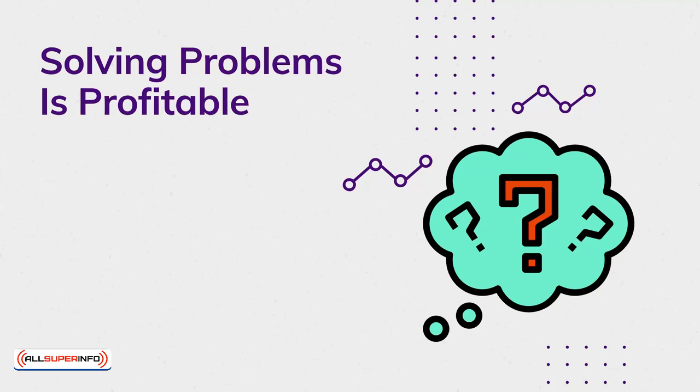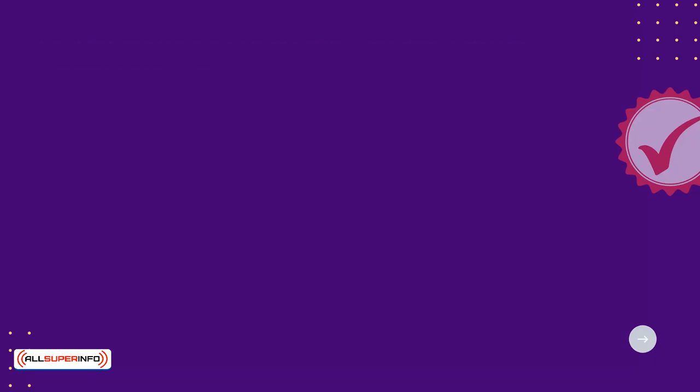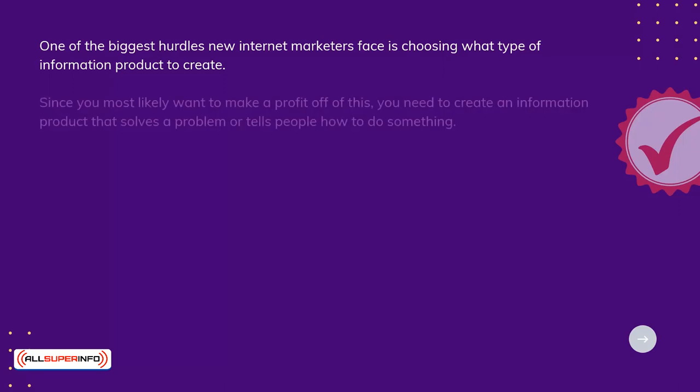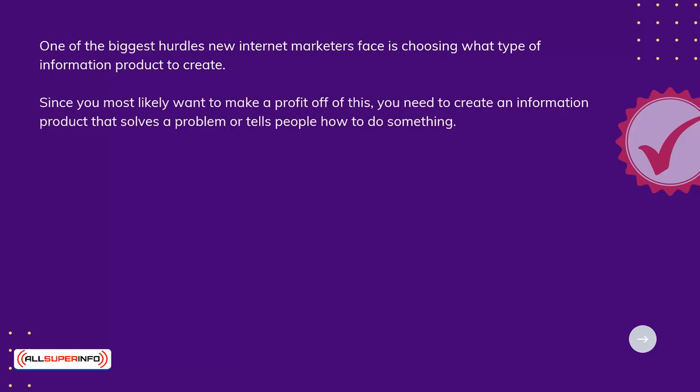Solving Problems is Profitable. One of the biggest hurdles new internet marketers face is choosing what type of information product to create. Since you most likely want to make a profit off of this, you need to create an information product that solves a problem or tells people how to do something.